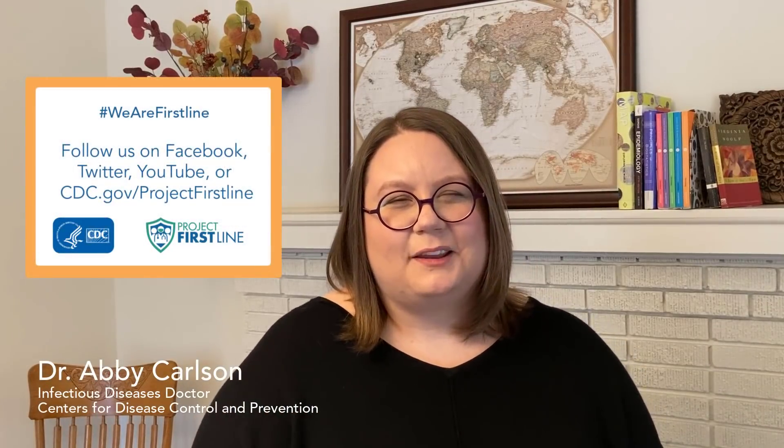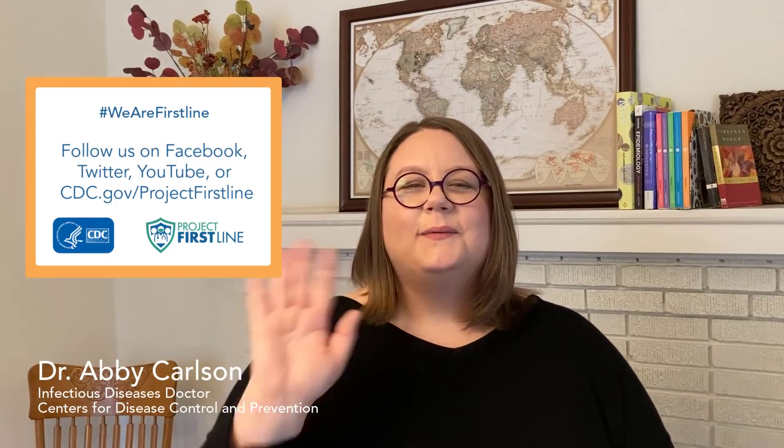Thanks once again for joining us here. Please be sure to follow us on Facebook and Twitter. We also have some of our videos up on CDC's YouTube channel, so check us out there. And as always, you can find us on the web at cdc.gov/projectfirstline. We'll see you in the next episode.